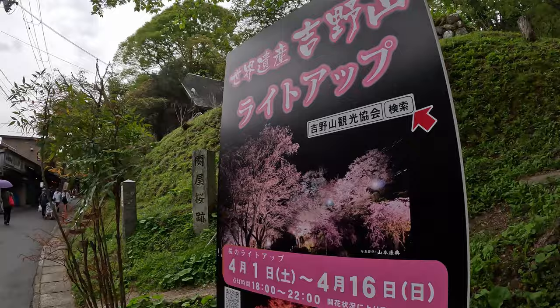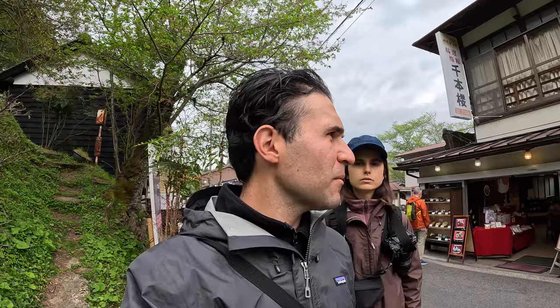At the moment we're heading to the Hanayagura viewpoint. In season this mountain is full of cherry blossoms but we just missed it — though there might be some. It's quite a pleasant walk up here, lots to see, which breaks it up a bit so you can stop along the way.